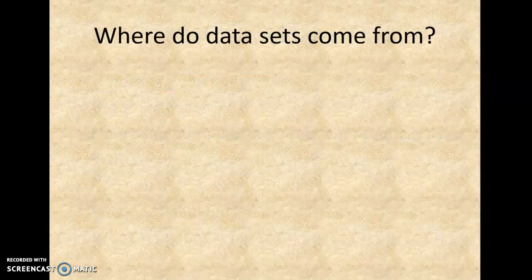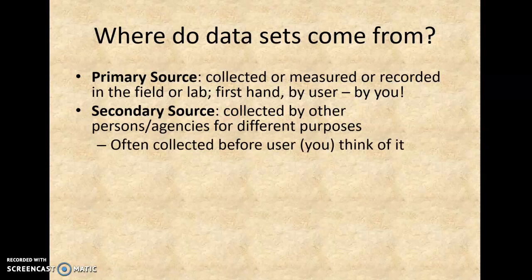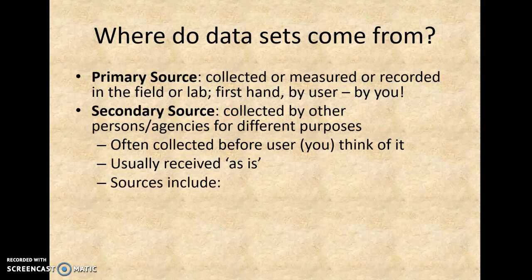I gave you examples of that from my own experiences. So where do datasets come from? Either you collect them yourself — that means it's a primary source — or you use them as a secondary source. We're most used to using secondary sources. Generally speaking, they weren't collected for any particular purpose, or they were collected for a particular purpose but it wasn't necessarily your purpose. You get them as is, and then you get to clean up, sort out, and pull the data that you need.